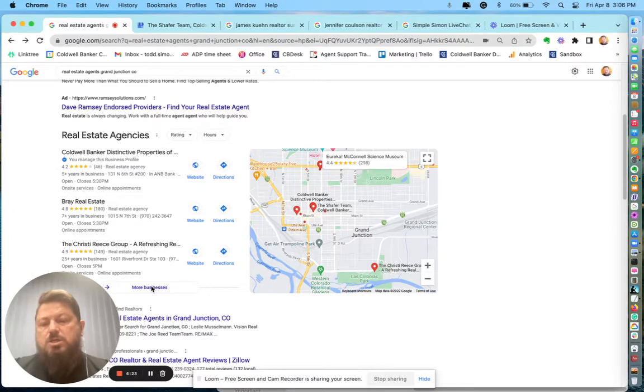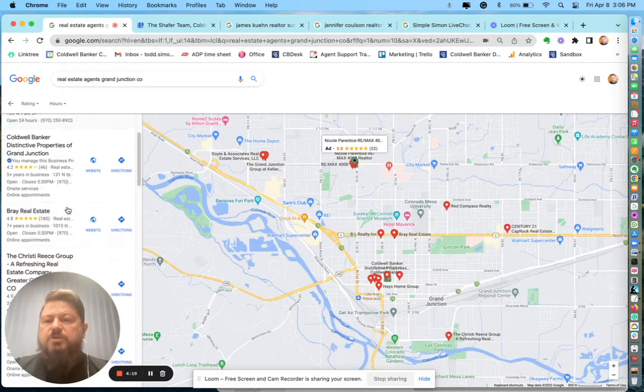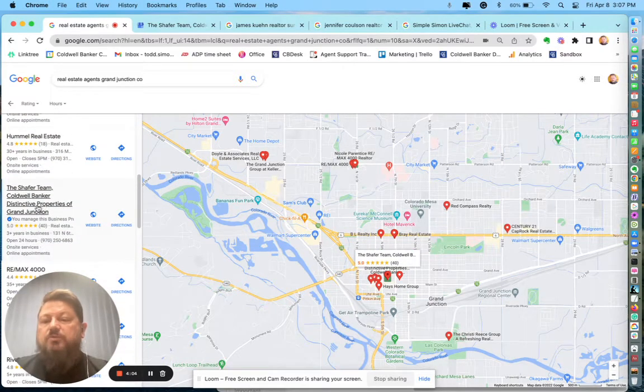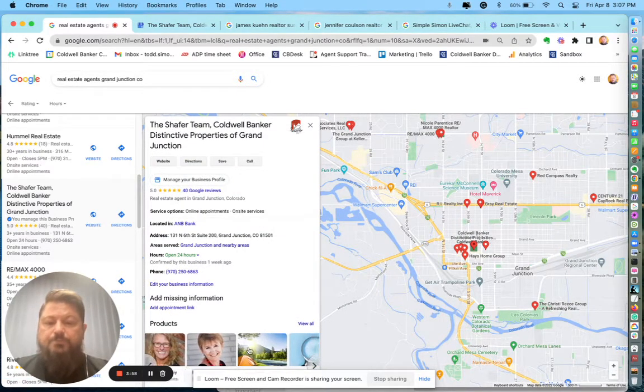As we go in here and click, I'm going to jump past the ads. One of the most important points is that 50% of people choose who they're going to work with right here. So we want to make sure that we optimize your account the way that it should. I'm going to use the Schaefer Team as an example — I just started working with them. Here you can see all the different agents showing up that work for the office.